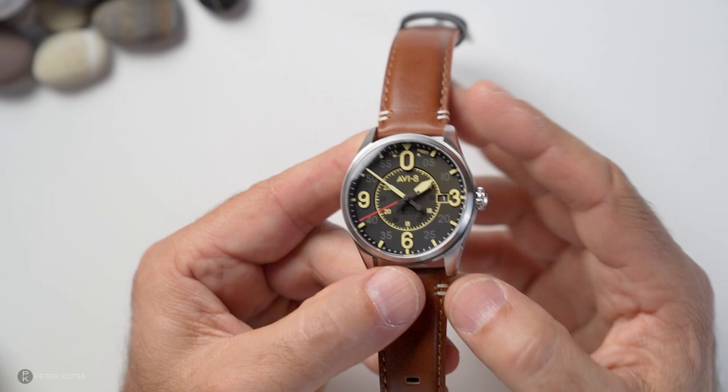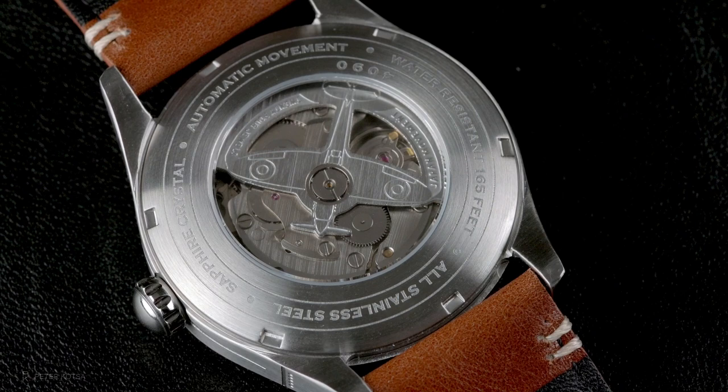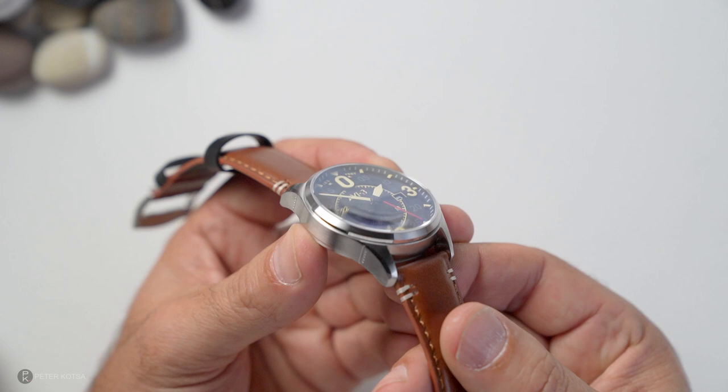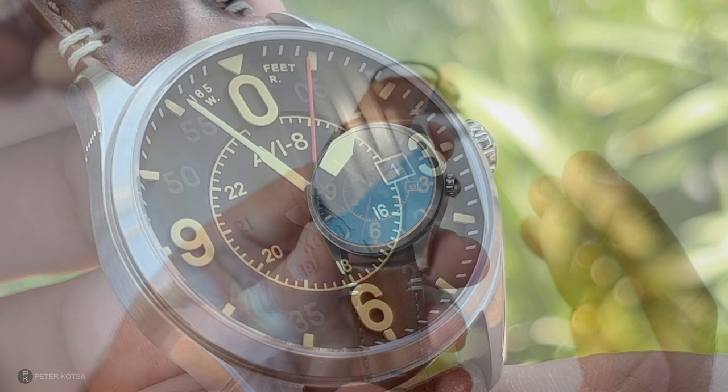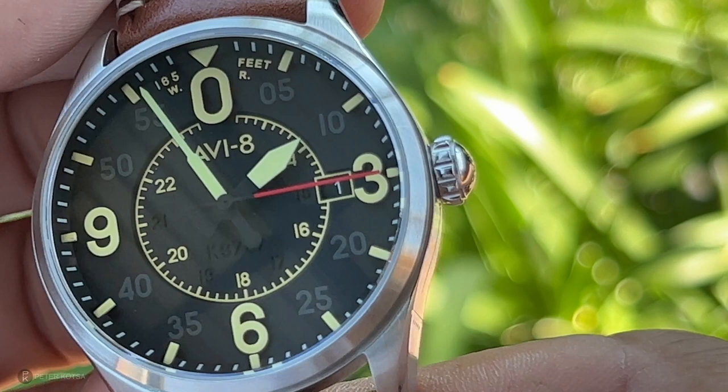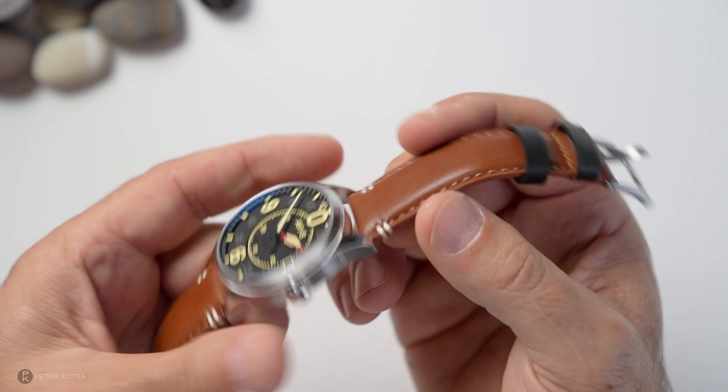Being a pilot-style watch it's designed for legibility — very clear and clean. On the back there's a custom-designed rotor featuring the Spitfire airplane. The back crystal is mineral glass while the front is sapphire — a single-dome sapphire, so there is a little distortion at extreme edges. It also has quite a few coatings of blue anti-reflective coating, which is one of my negatives — I see the coating more than I should rather than the dial. The leather strap is nice with good stitching and bolstering.